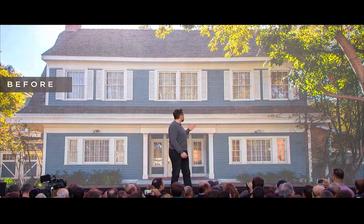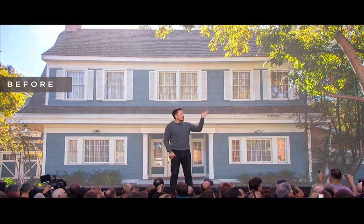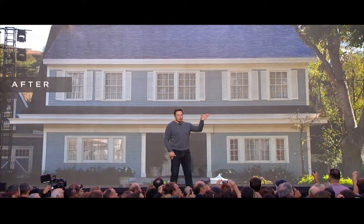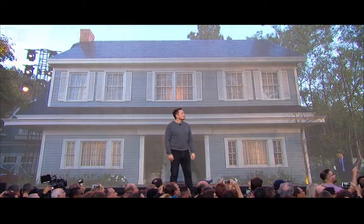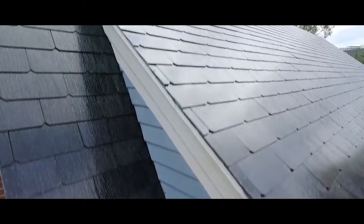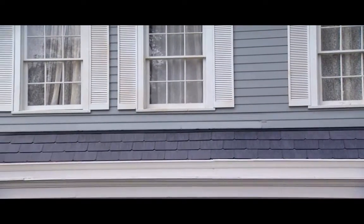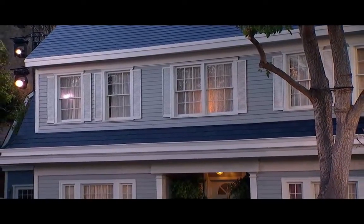We're going to show you — this is the before shot of that house over there. That's what it looked like before. Now that's all solar. We've got some close-up shots we can show. And if you look carefully, you can actually see the solar cells behind the glass.